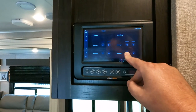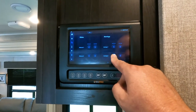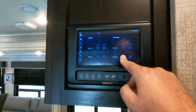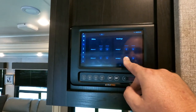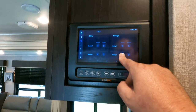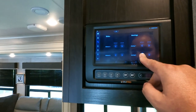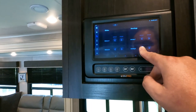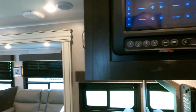Lights, tank monitors, everything. Slide outs are really easy to use. You can turn the lights off and on with just four light buttons — one for each zone. If you want to turn all the lights off, you just hit these four buttons right here.